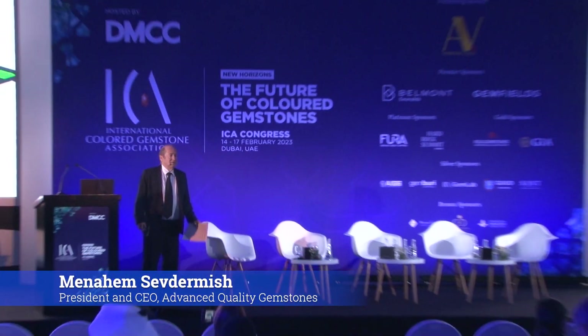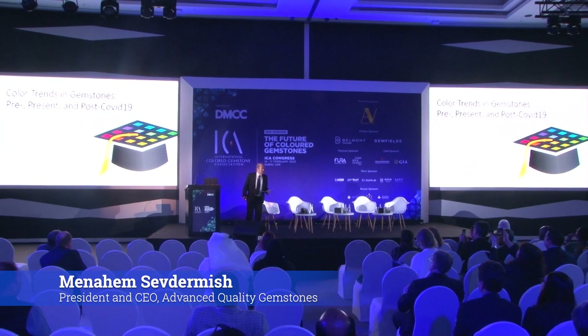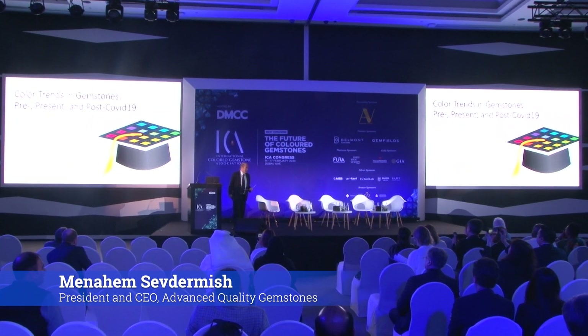Thank you. I knew we'd talk about our heights in the end, but that's okay. Today I'm going to explore with you color trends before the corona, during the corona, and after the corona.